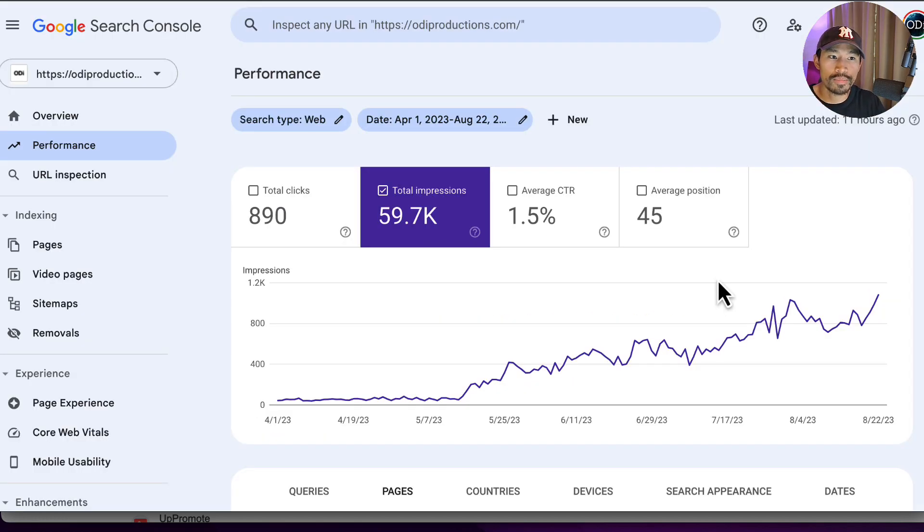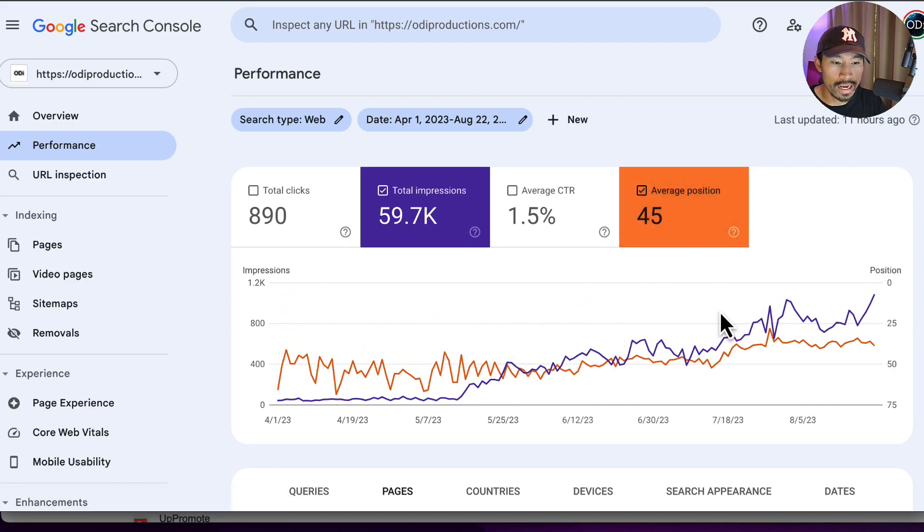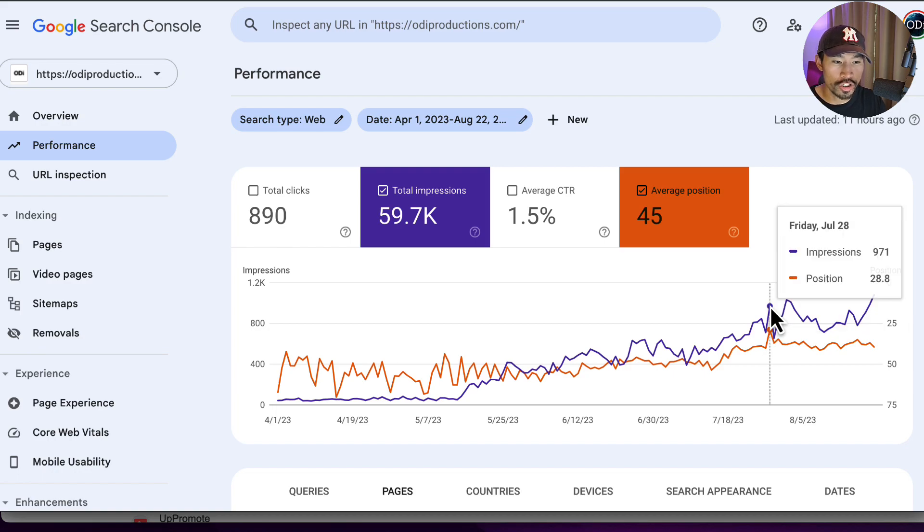That wraps up my content creation workflow. Just from 14 days of work, we were able to 20x our daily impressions. Our average position has been rising as well — the average position through this whole period is only 45, but we're getting up to an average position of the third page of Google on average, which is awesome.